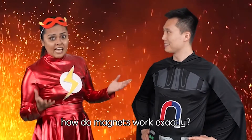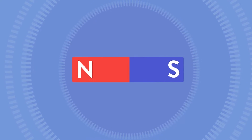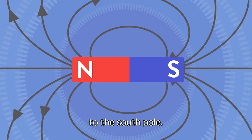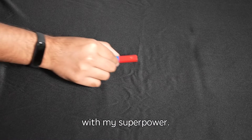Captain Magnetic, how do magnets work exactly? Although it's invisible, magnets have two poles — the North Pole and the South Pole. A magnetic field runs from the North Pole to the South Pole. Let me show you the magnetic field lines with my superpower.